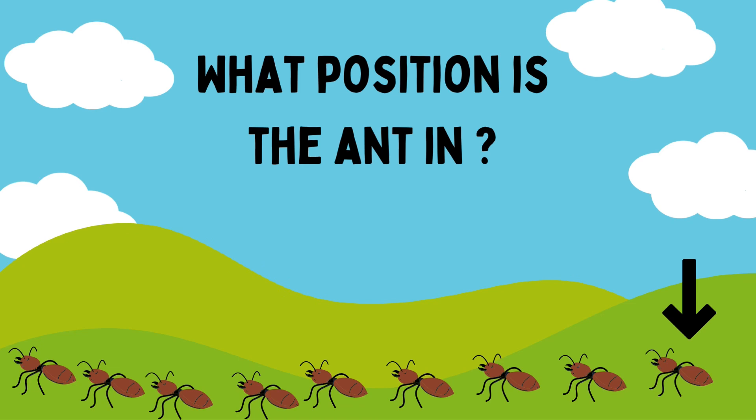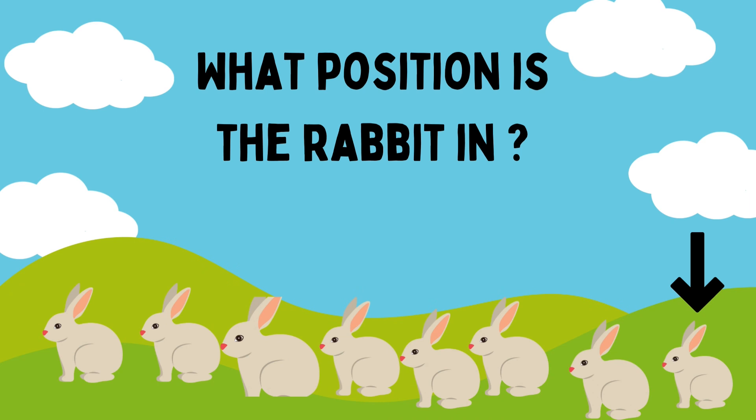Count the bunnies. What position are the bunnies in? First, second, third, fourth, fifth, sixth, seventh, eighth. Good job, Riham. It's in the eighth position.